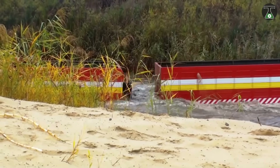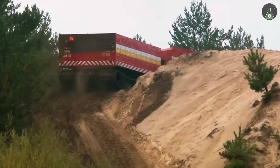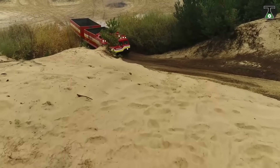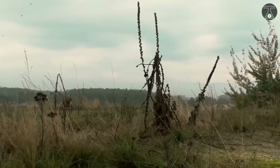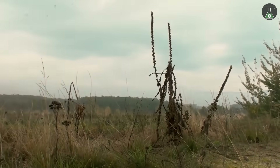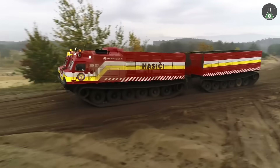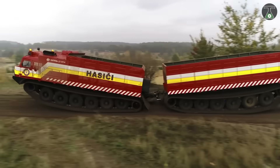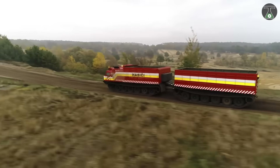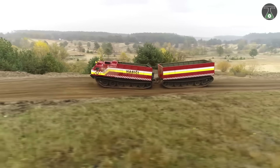It is able to climb forward slopes up to 30%, side slopes of 15%, and fording depth of 1.2 meters. Without preparation, it can cross trenches up to 4.5 meters. It has a minimum turning radius of 17.3 meters. It is also equipped with hydromechanical transformers, featuring a single-stage hydrodynamic transformer that provides smooth control even when carrying heavy loads in bad road conditions.